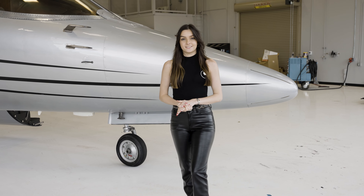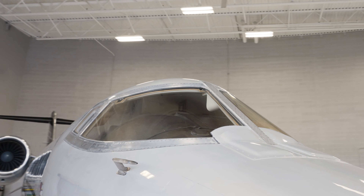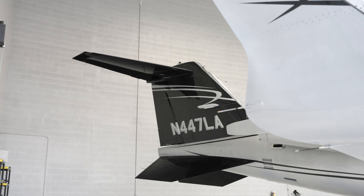This jet is instantly recognizable as a Learjet by its long, pointy nose, its wraparound windshield, and its distinctive tail.